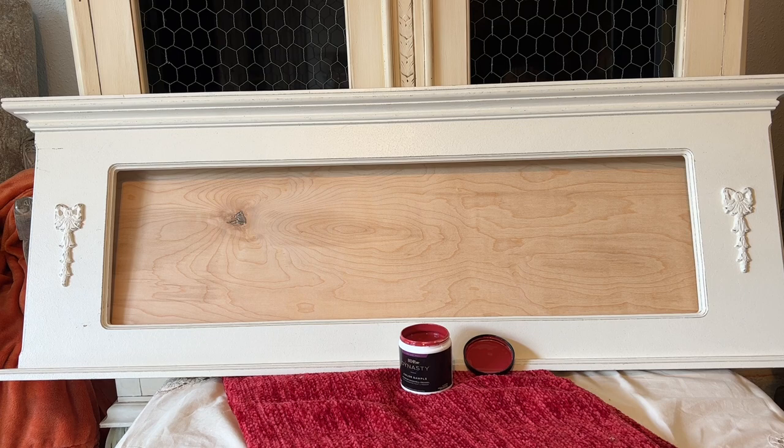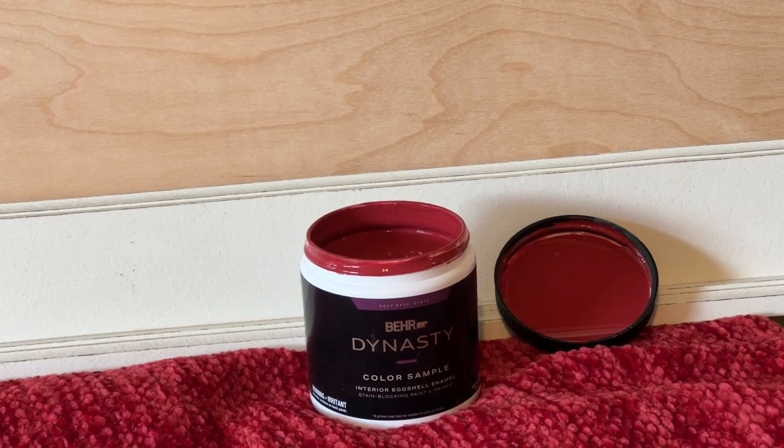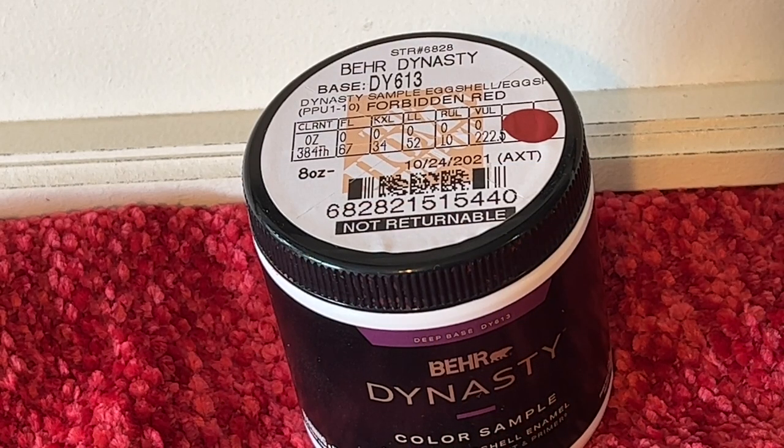The frame is going to be painted in this beautiful Forbidden Red by Bear Paint at Home Depot. The raw wood insert you see there will be painted in a cream color chalk paint, and then I will add something fun to it — so stay tuned for that in the next week or so.